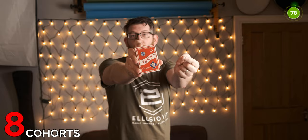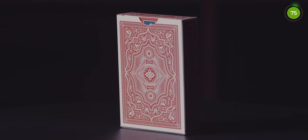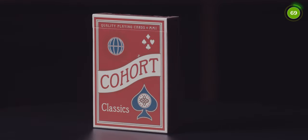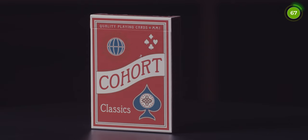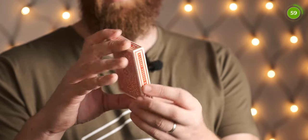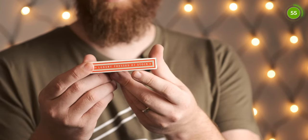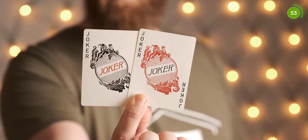Coming in at number 8 is the Cohorts — one of the most popular decks on Illusionist, printed on E7 stock. The good thing about these is the simplistic design, which looks similar to a Bicycle deck. So if you're performing for lay audiences they won't know the difference. However this deck comes with markings. Really nice tuck box with the back design of the card on it — luxury pressed E7 stock.